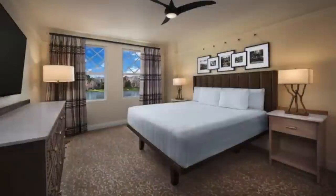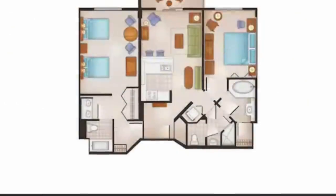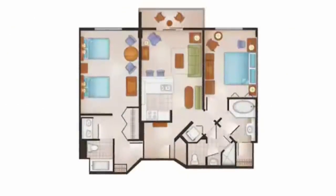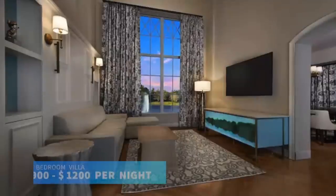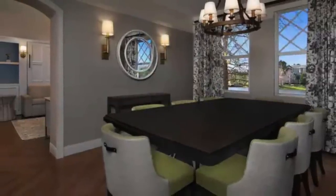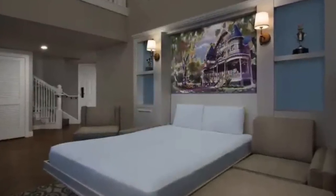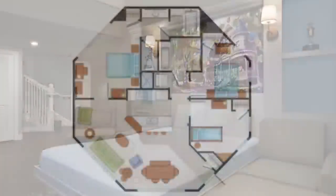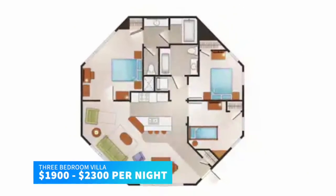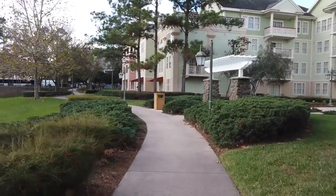The two-bedroom villas add a second bedroom and a second bathroom, sleeping up to nine adults with a king bed, two queens, a queen-size pull-down bed, and a twin-size pull-down bed. These cost between $900 and $1,200 per night, or $1,200 to $1,600 for preferred. For even more space, you can splurge on the three-bedroom grand villas, which sleep up to 12 adults. These rooms are split between two stories, so there's plenty of room to move around. They cost between $1,900 and $2,300 per night — and by the way, they have four full bathrooms.